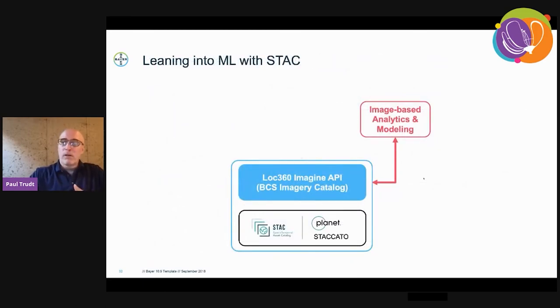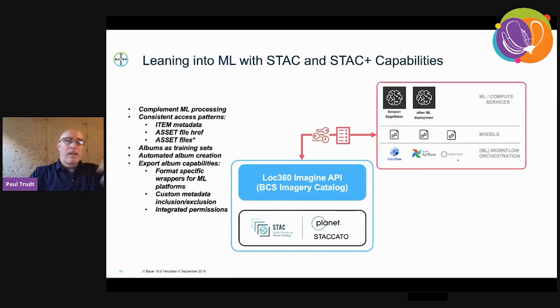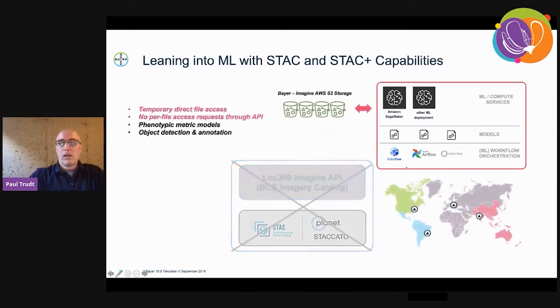The next part of our catalog-based workflow is that we really want to lean in to machine learning. A core objective was that we integrate and complement machine learning requirements by facilitating capabilities that enhance machine learning processing. That means we have consistent access patterns and bulk access patterns. Typically, if you want 10 downloads of an image, you have to make 10 credential requests for that signed S3 URL. But we are enabling an album concept which will export a formatted list of asset URLs and a temporary role in the cloud that allows that process to access those directly from S3 without having to come back to the API. Essentially, as fast as that process can access the imagery is as fast as that process can run — we're no longer the middleman.